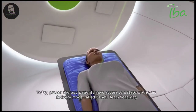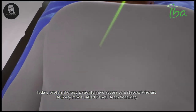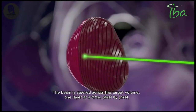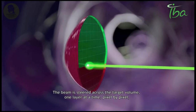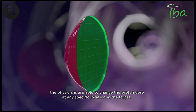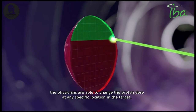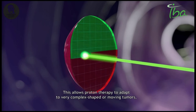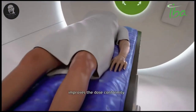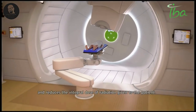Today, proton therapy patients have access to a state-of-the-art delivery mode called pencil beam scanning. The beam is steered across the target volume one layer at a time, pixel by pixel, to precisely match the shape of the tumour. With this active scanning technique, physicians are able to change the proton dose at any specific location in the target. This allows proton therapy to adapt to very complex shaped or moving tumours, improves dose conformity, and reduces the integral dose of radiation given to the patient.